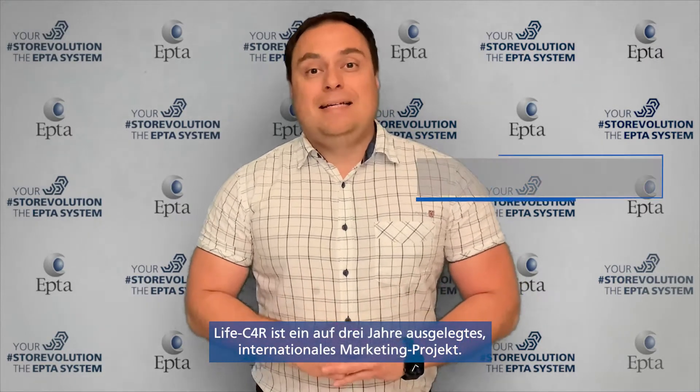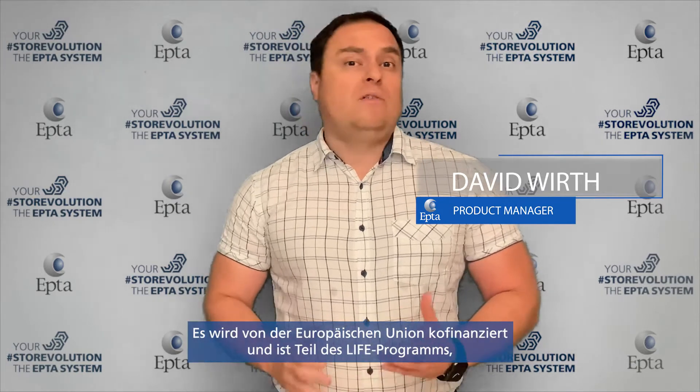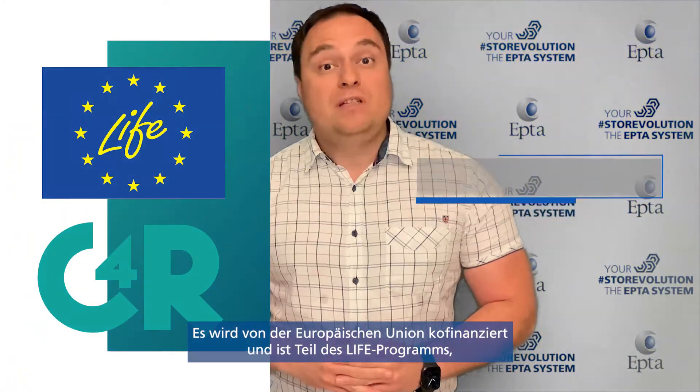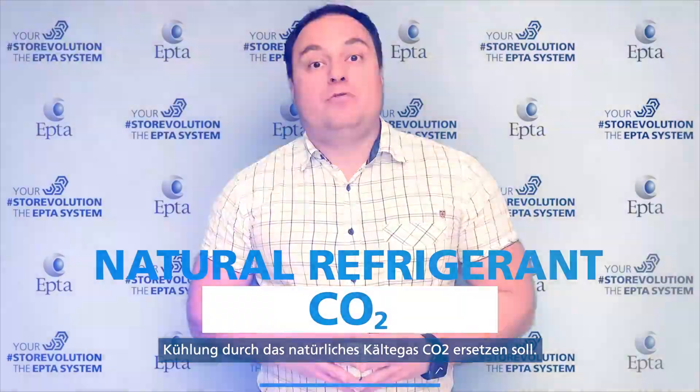Live C4R is an international marketing project with a three-iteration co-funded by the European community as part of the LIFE program. It was born to promote the replacement of HFC and HCFC refrigerants with a natural refrigerant CO2 in commercial refrigeration.